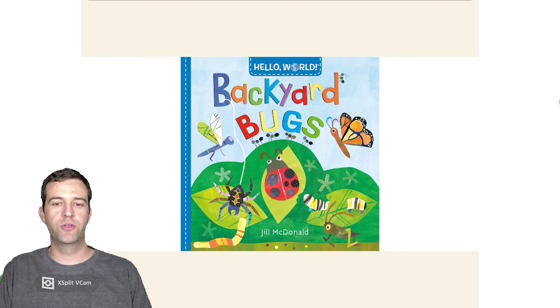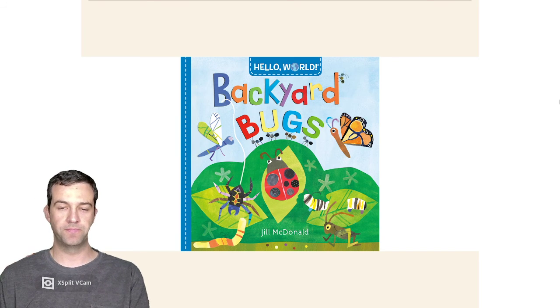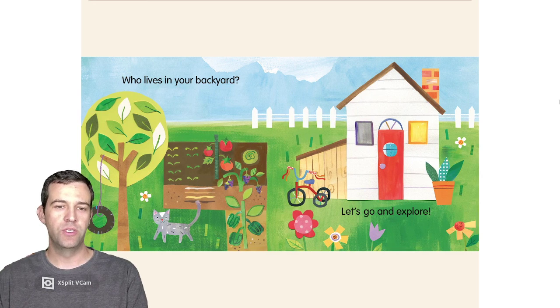Hello! We're going to read Backyard Bugs. Who lives in your backyard? Let's go and explore.